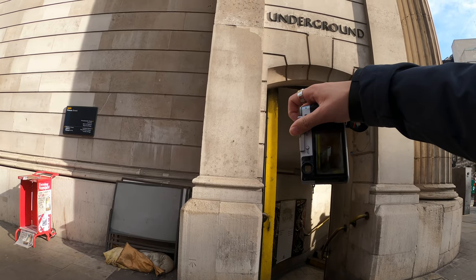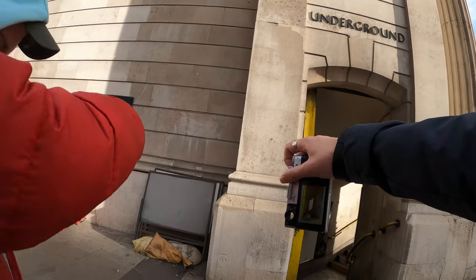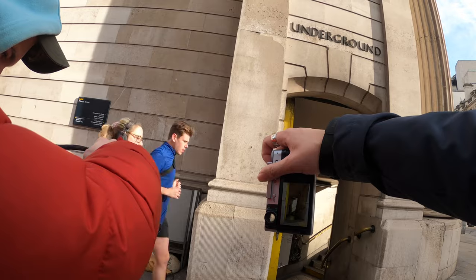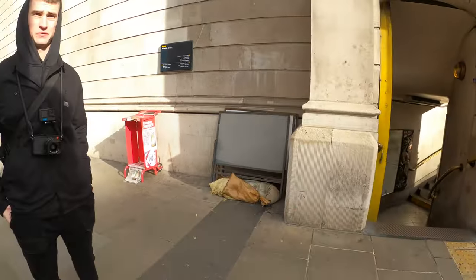Oh, I missed that shadow. There's a bit of a delay when I press the shutter button because I keep missing. Or maybe I'm just a bad photographer. There we go — I got a shadow. Nice.